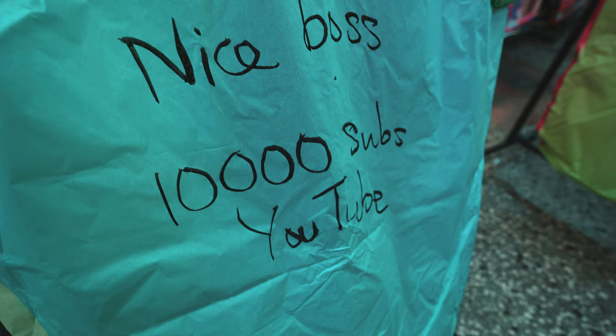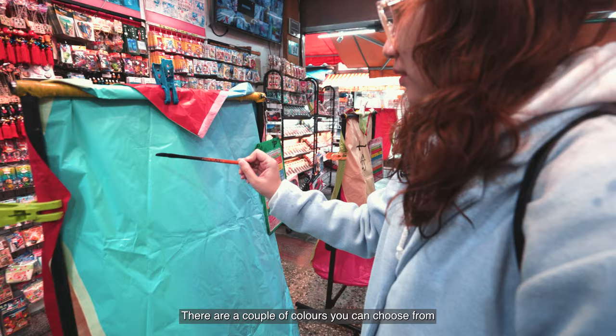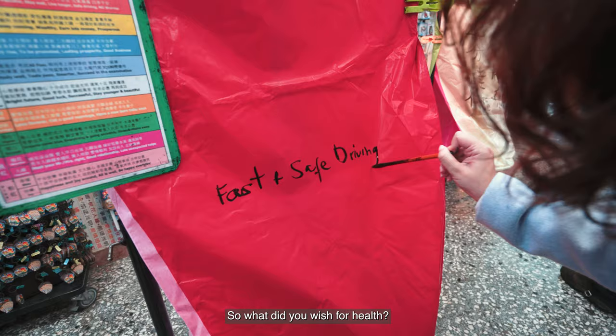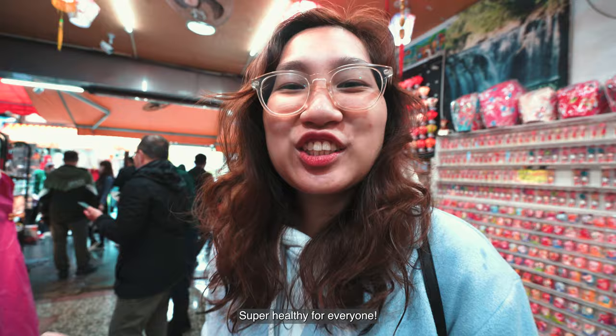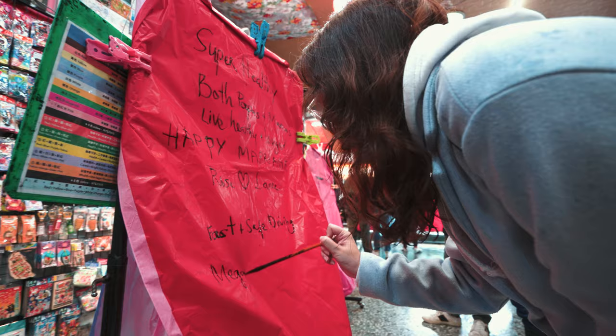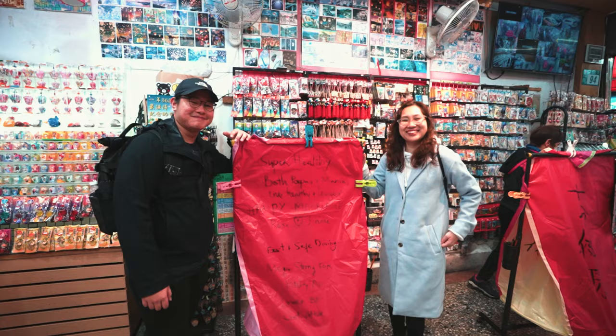Now we're doing the ever-famous sky lantern. There are a couple of colours to choose from. We're writing our wishes on it — Rose's handwriting is better than mine. Once we write all four sides we will set the lantern up and let it fly. It's really raining right now but apparently you can still fly it.